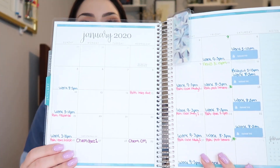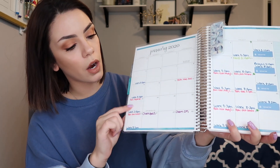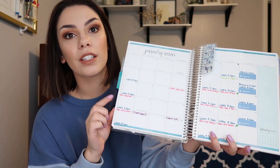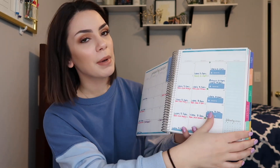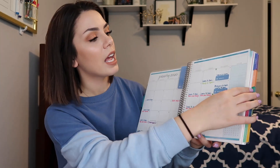This is my monthly spread — I just color code everything. Every class is a different color and so is my work schedule. And I have this cute little bookmarker that just clips in. I have some of my stuff written down for the weeklies, but I still have to finish it. I'll fill out my whole planner once I get all of my syllabuses together.